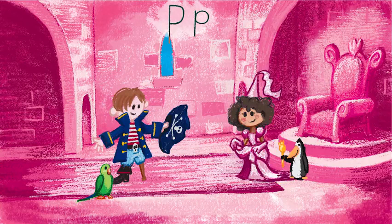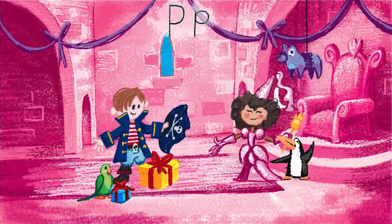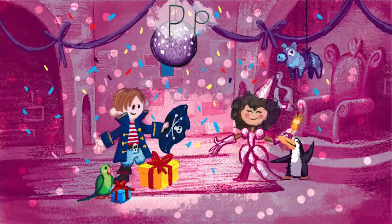The pirate was so proud that the princess was happy. Penelope was so pleased that she gave Peter and Peggy presents and invited them to stay for a party. The end. P!